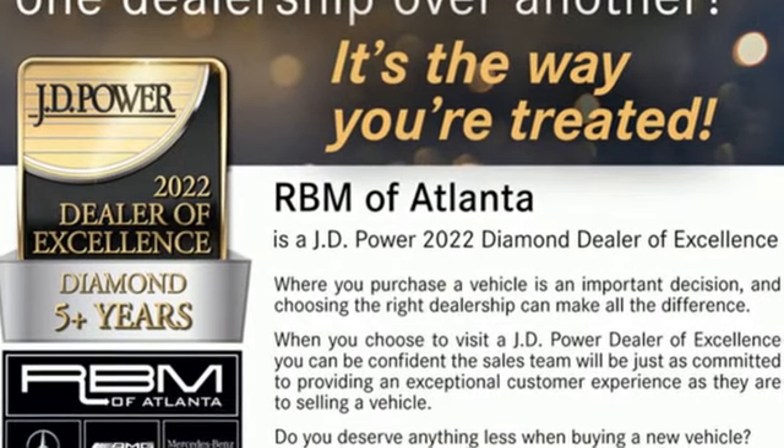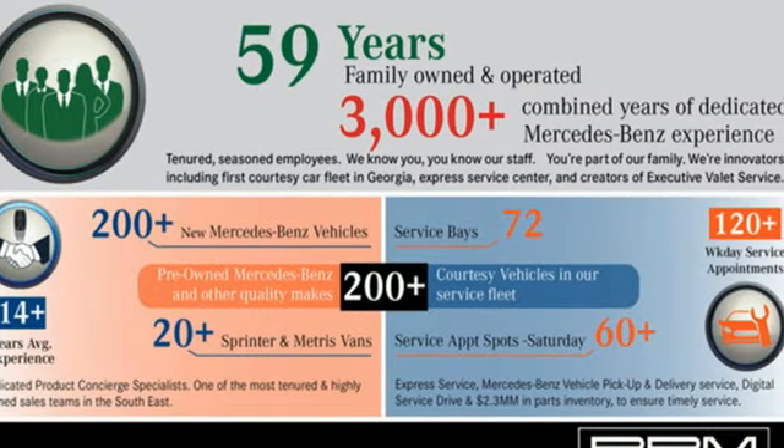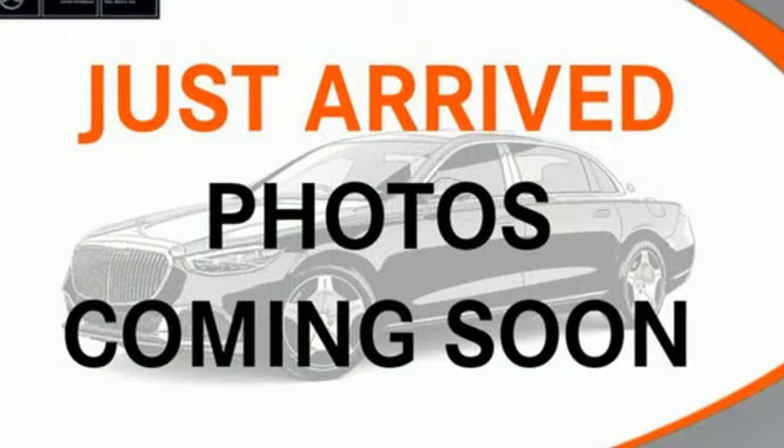It's well equipped with the features you need: intercooled turbo inline four-cylinder engine, gas pressurized shocks, streaming audio, memory exterior door mirror settings, and dual zone climate control.